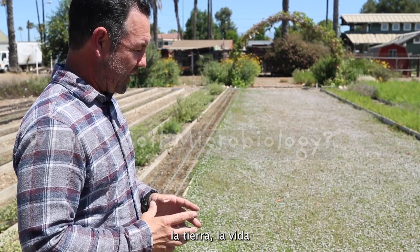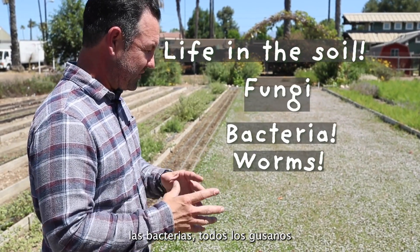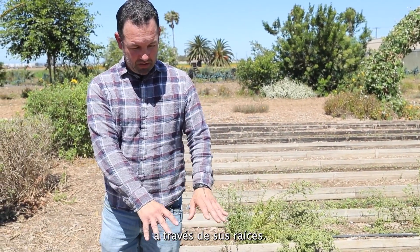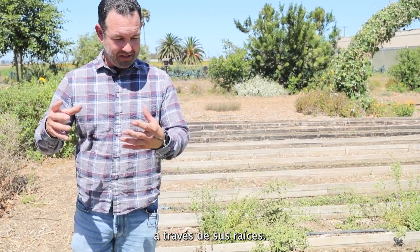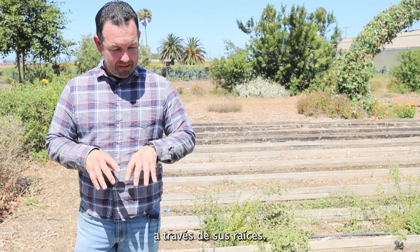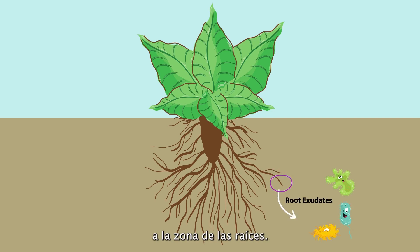Soil microbiology — the life in the soil, the fungi, the bacteria, all the worms and different arthropods and insects — wants it to be dark, moist, and needs a food source. If we have the ground covered with a living ground cover like this, the plant has the intelligence to take energy from the sun, photosynthesize, take what it needs, and put out what's called exudates through its roots. These exudates attract the soil microbiology into the root zone.